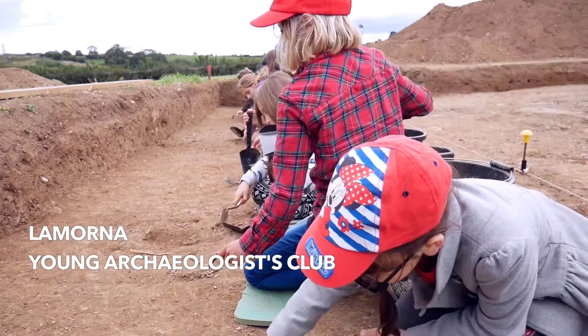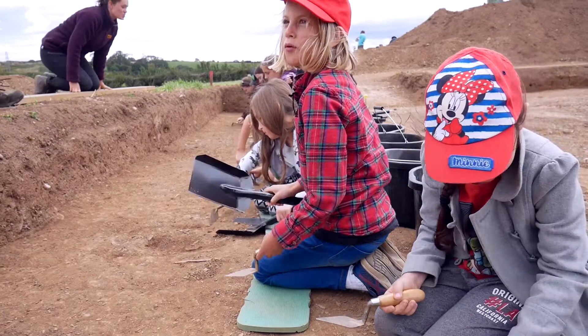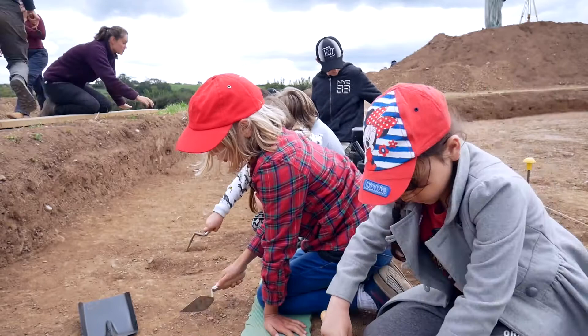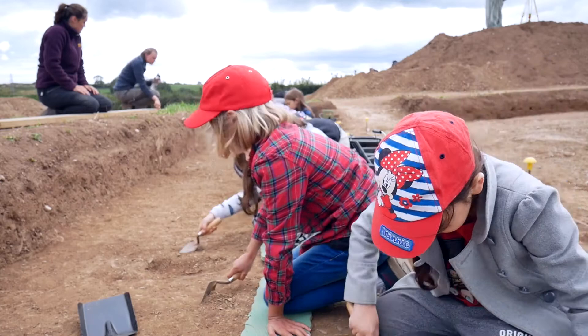Why are you here today at Ipplepen? Because we're doing an archaeology dig. What do you like about archaeology? That you find things from the Romans and you find out about what people used to do in the olden days. What are you actually doing in the trench? We're cleaning the soil to make it easier and scraping off the top layer. And what do you do if you find something? Then you put it in the tray and the people clean it.